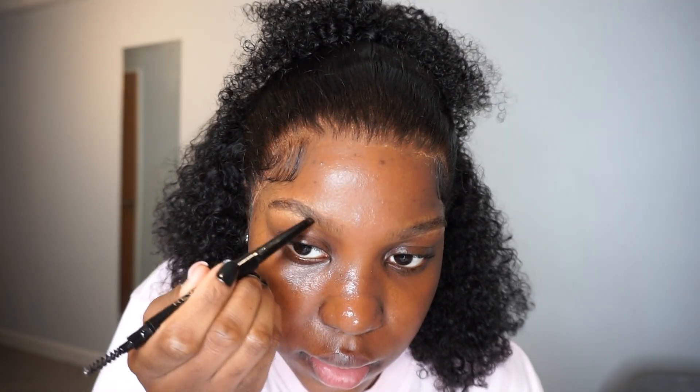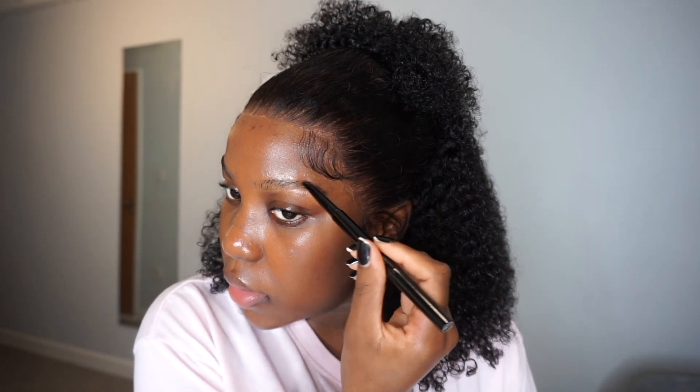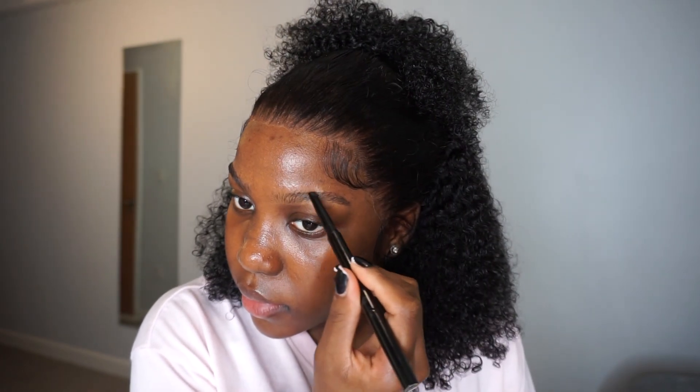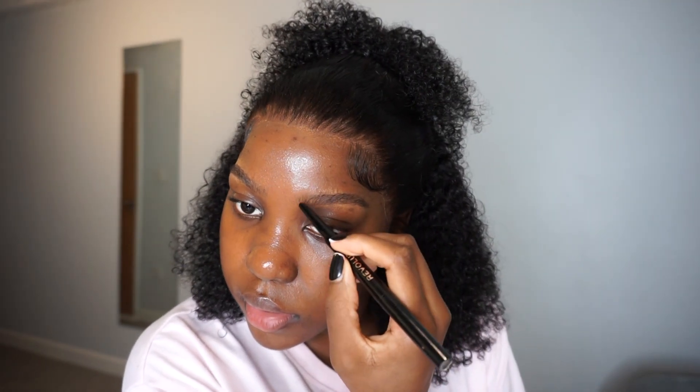I use the Makeup Revolution brow pencil with light hair strokes — I'm quite light with this because I don't really like my eyebrows too dark. Makeup changes so much; how many years ago were our eyebrows black and harsh? Now we're doing soft brows. I kind of like them soft and natural, just filling in the gaps, mimicking natural hairs with light brow strokes.